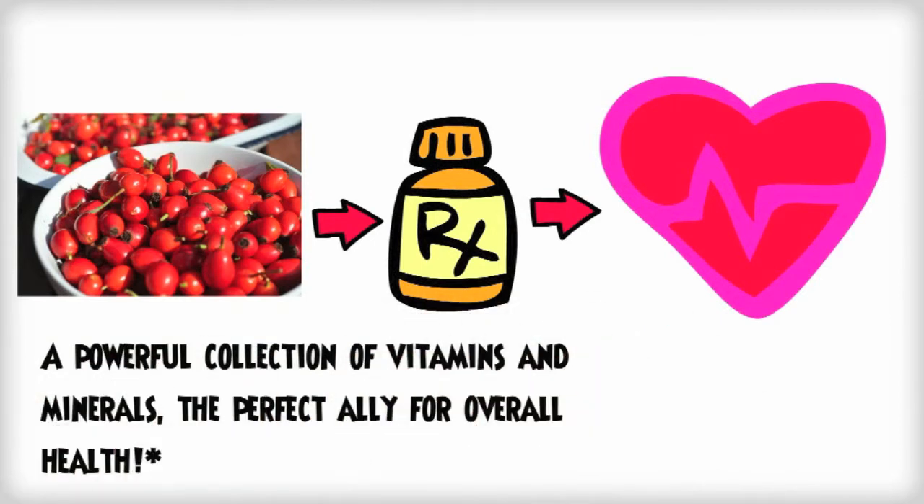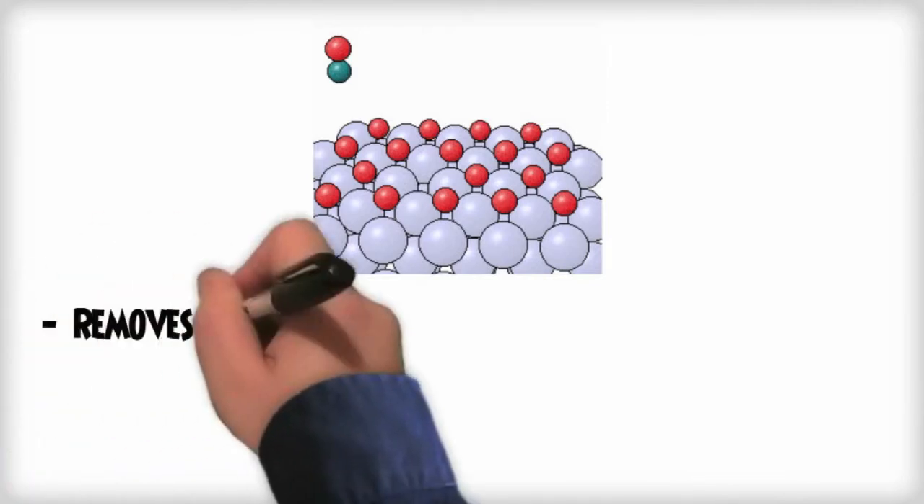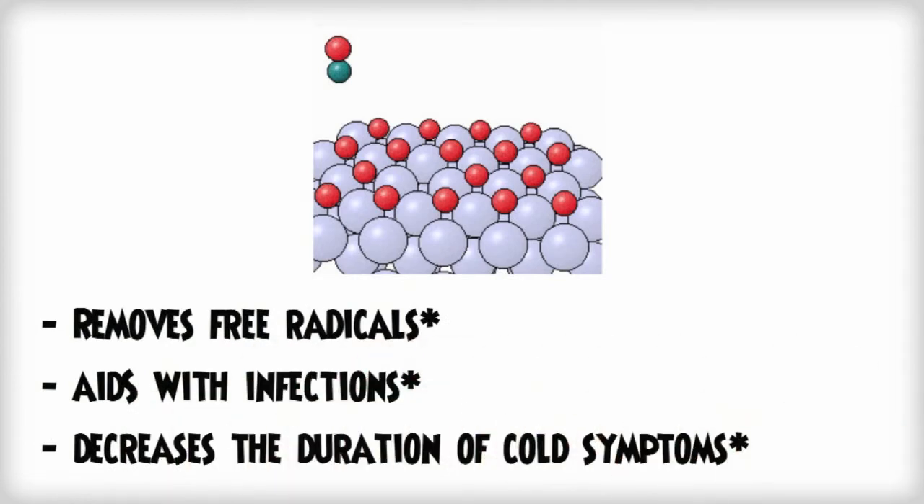What does Rosehip do to help you? Well, it boosts the body's immune system by removing free radicals that are harmful to other cells, aiding with infections and increasing the duration of cold symptoms.